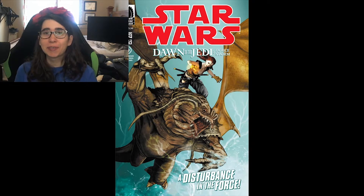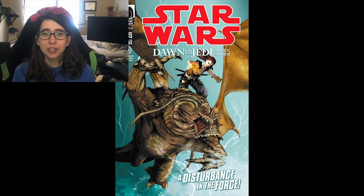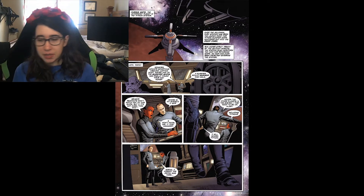Hey everyone, it's Hunter Fire Flower, and in this video I'll be doing a summary of Star Wars: Dawn of the Jedi, Force Storm number two. If you haven't seen the first one already, I'll leave it in the description — please watch that video first. I'll be doing a whole summary of the entire Dawn the Jedi comic book series, so let's begin.